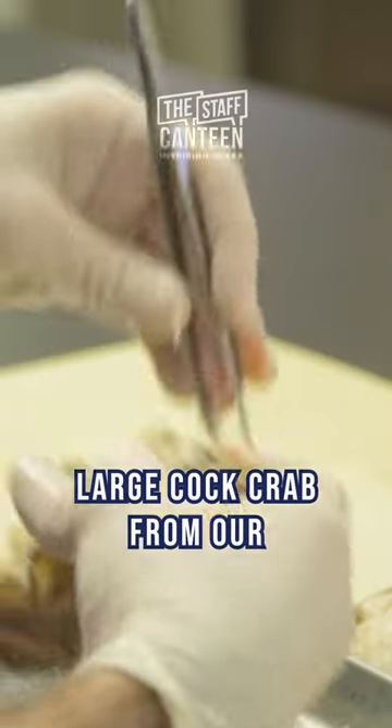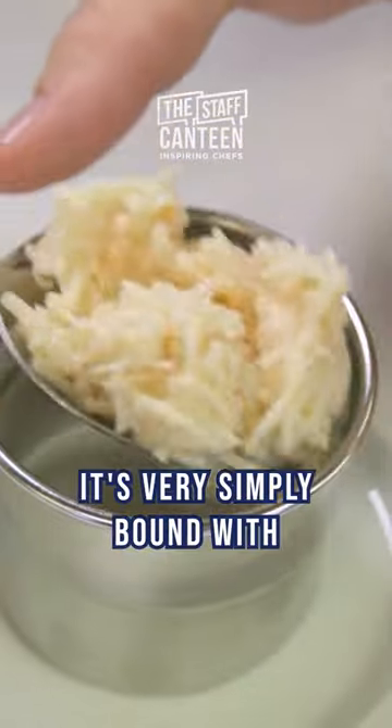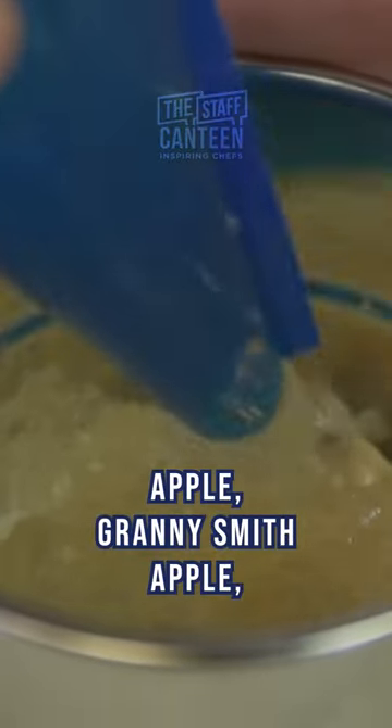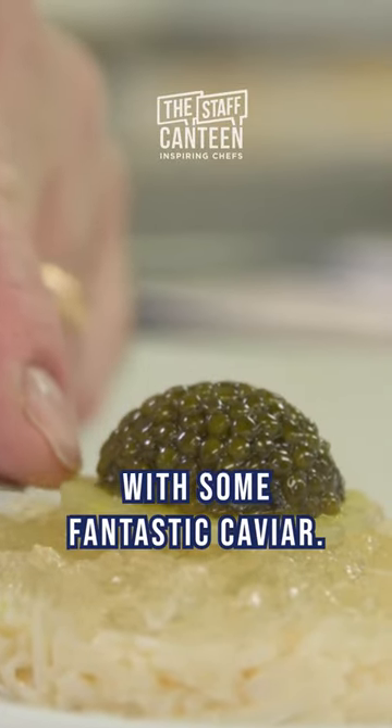So we have a beautiful Dorset crab, a large cock crab from our supply of Portland. It's very simply bound with crème fraîche, lemon, black pepper and salt. We make a beautiful jelly out of fresh apple, Granny Smith apple, grape and fennel. And we top that of course with some fantastic caviar.